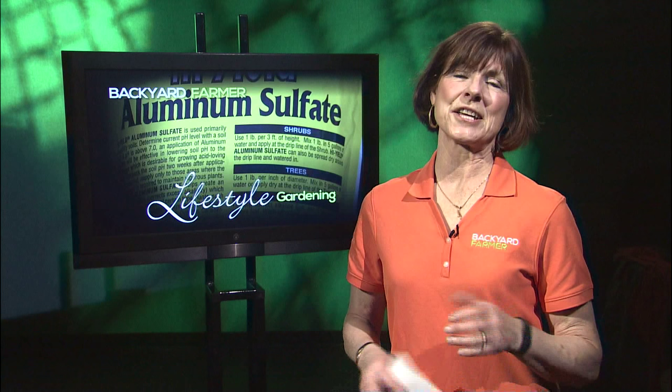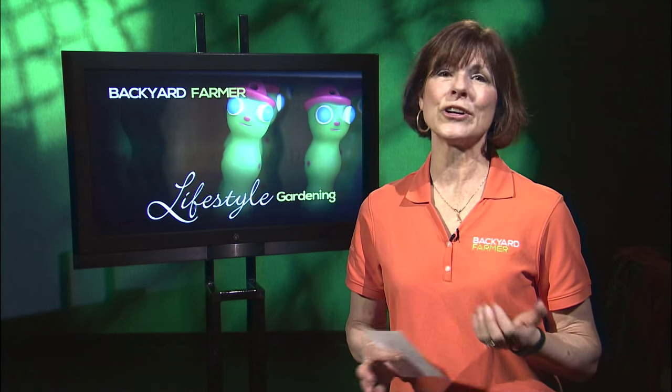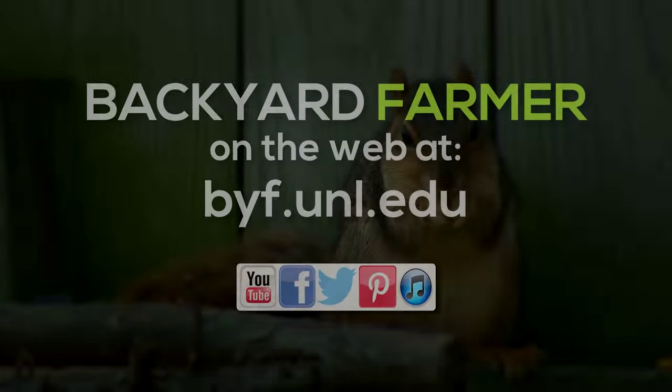We've had a great time this winter bringing you Lifestyle Gardening. We hope you'll have a great spring when it will be time to get things planted and everything turns green. Be sure to tune in to Backyard Farmer Tuesday nights here on NET during the growing season. So good morning, good gardening, and thanks for watching Lifestyle Gardening. We'll see you next time.